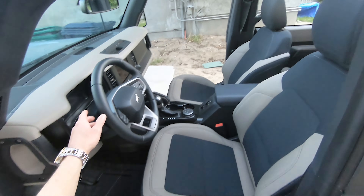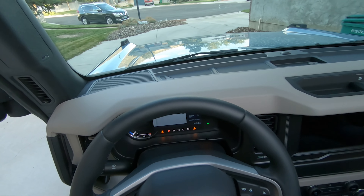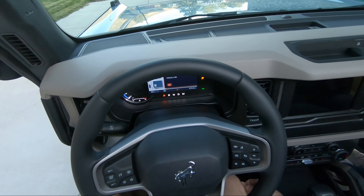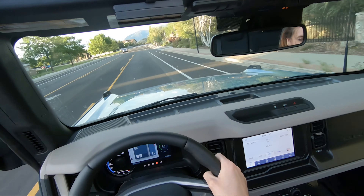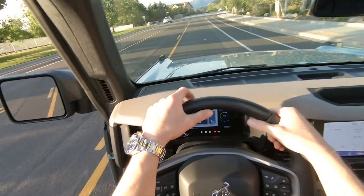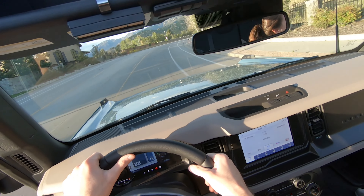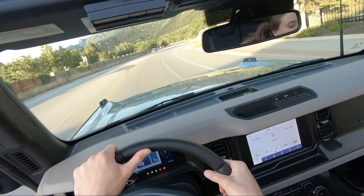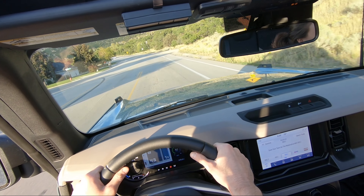Setting off in the doorless Bronco — it's a weird experience with no doors. I've driven some UTVs before but this is definitely a little different, though very cool and exciting nonetheless. You get to hear the turbo sound a lot better, which sounds really nice on this 2.3-liter. Let's talk about the cars I've owned in the past — which ones have been my favorites and which ones not so much.